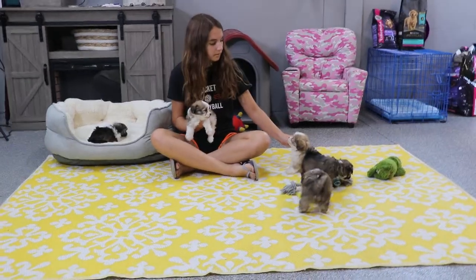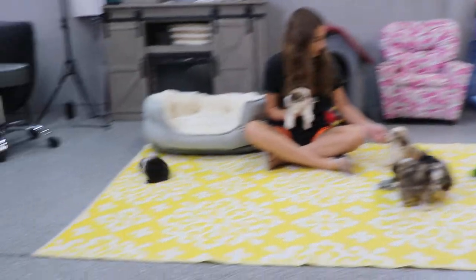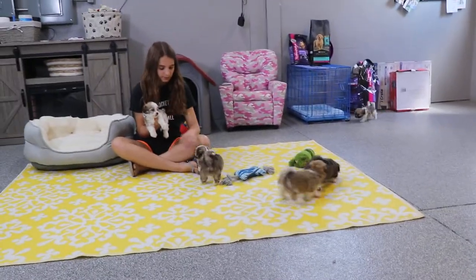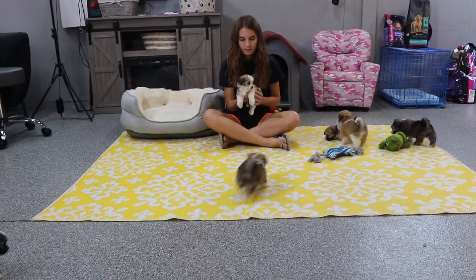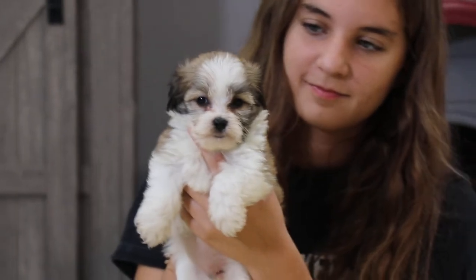Welcome to ABC Doggy YouTube channel! We are here with the C litter — these guys are so cute. Clea just jumped out of the bed, but we have six beautiful puppies in this litter. They are almost seven weeks old, at a perfect age — such a fun puppy playing stage.